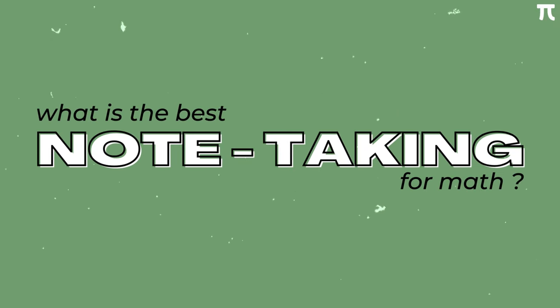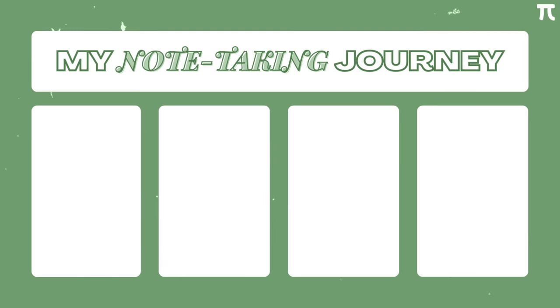Hi there! Have you ever wondered what the best note-taking method is for math? Well, I did. Throughout my journey as a BS Math student, I explored various ways of taking notes.